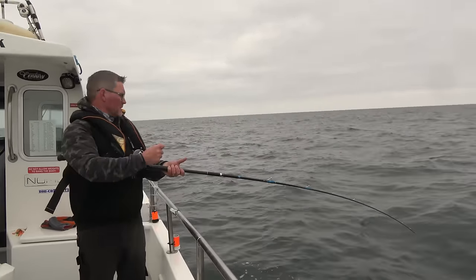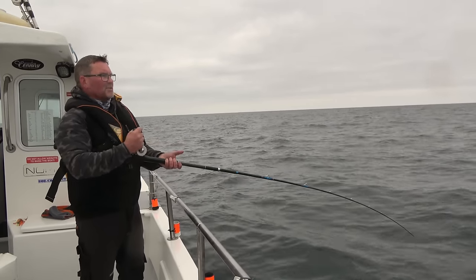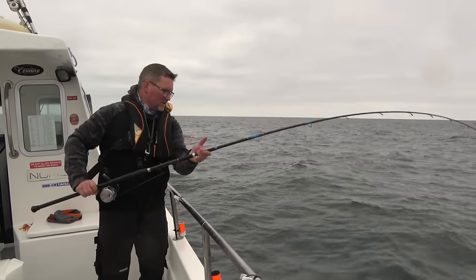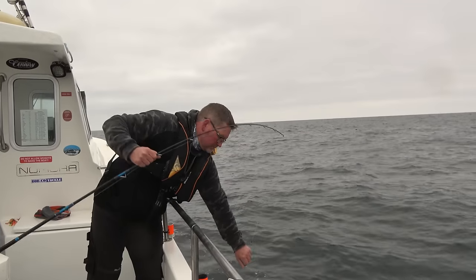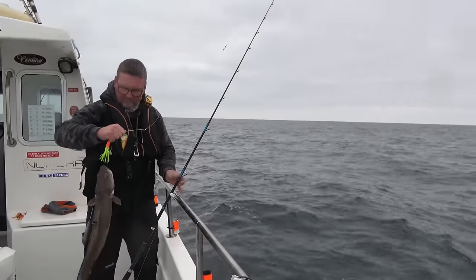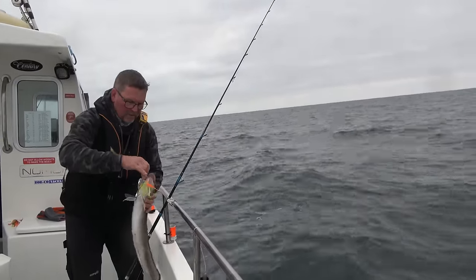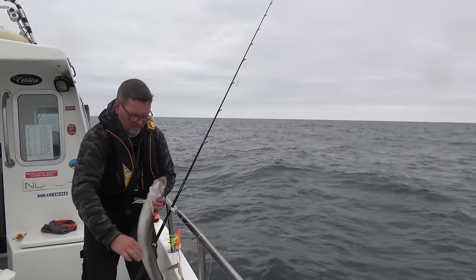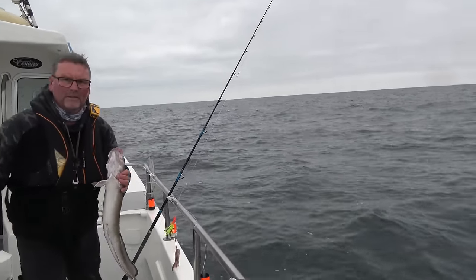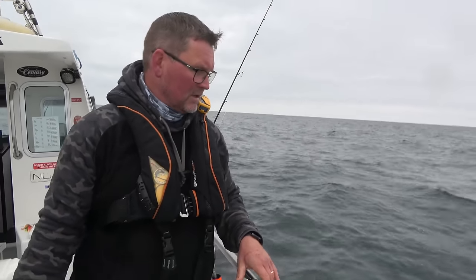That bite kind of took me by surprise because normally you get some kind of indication — a little tremble or tap or something. I just got one thump then, so whatever it was, it definitely wanted it for its breakfast. It's given up a little bit now, which would suggest a small — I'm hoping it's a cod. But as anticipated, it's a little strap ling. Yeah, these fellas really do feed aggressively. They're only small; it's just a nuisance really because they don't go back too well.